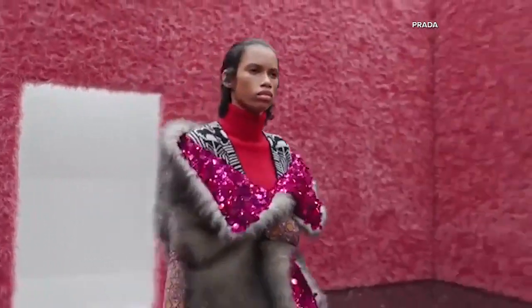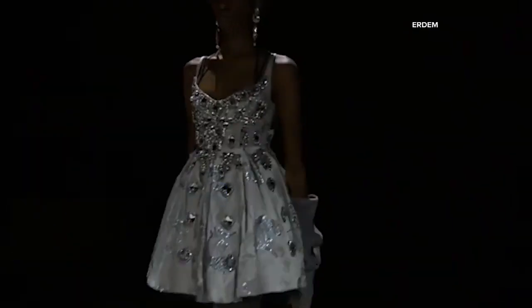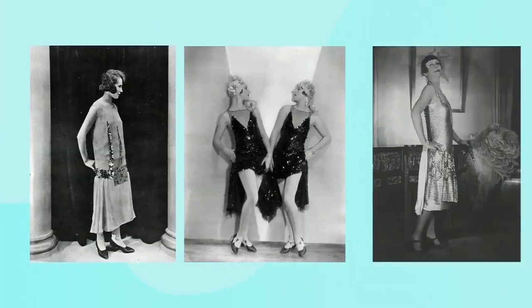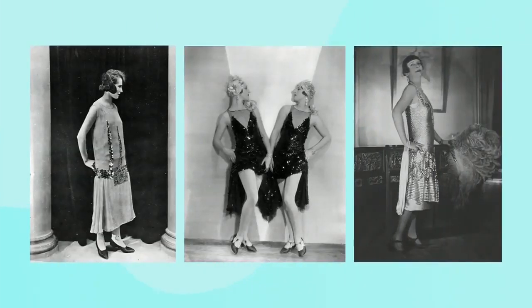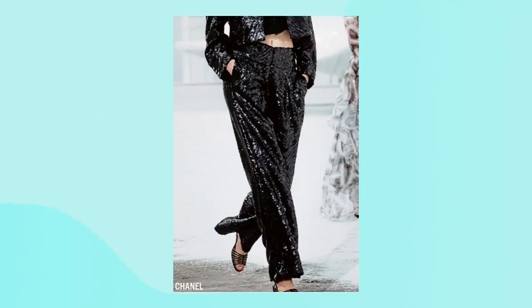Sequins galore for fall, and all I have to say is it is about time. We saw sequined outfits on the runways everywhere from Giorgio Armani, Prada, Airdam — designers across the board were inspired by the Roaring Twenties. But it is this head-to-toe black sequined outfit by Chanel that I am obsessed with. It is just perfect.